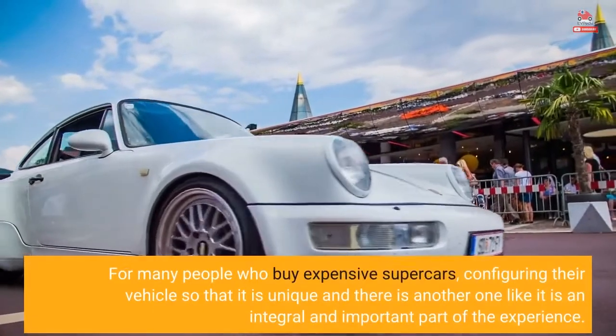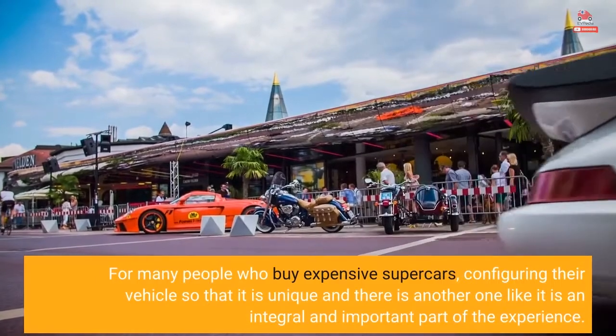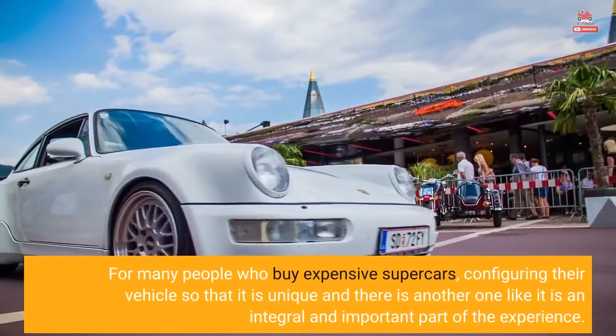For many people who buy expensive supercars, configuring their vehicle so that it is unique and there is no other one like it is an integral and important part of the experience.